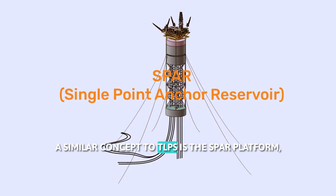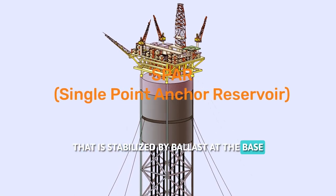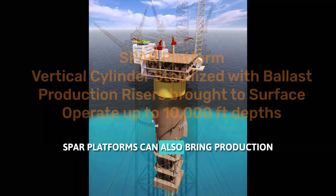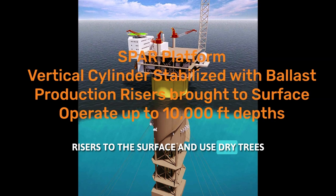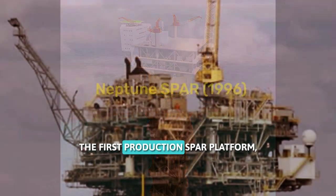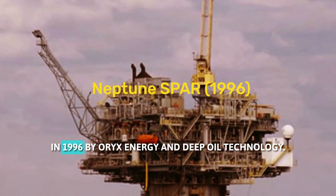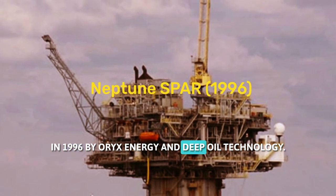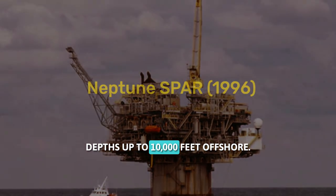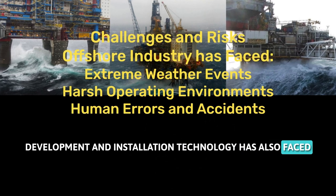A similar concept to TLPs is the spar platform, which is a vertical cylinder that is stabilized by ballast at the base and has a small water plane area. Spar platforms can also bring production risers to the surface and use dry trees, similar to TLPs and fixed platforms. The first production spar platform, the Neptune Spar, was installed in the Gulf of Mexico in 1996 by Oryx Energy and Deep Oil Technology. Spar platforms can operate in water depths up to 10,000 feet.